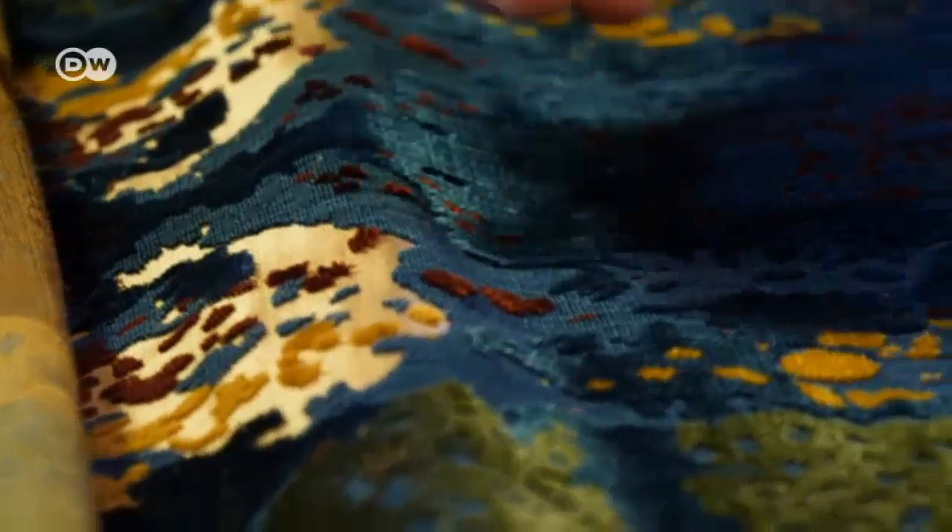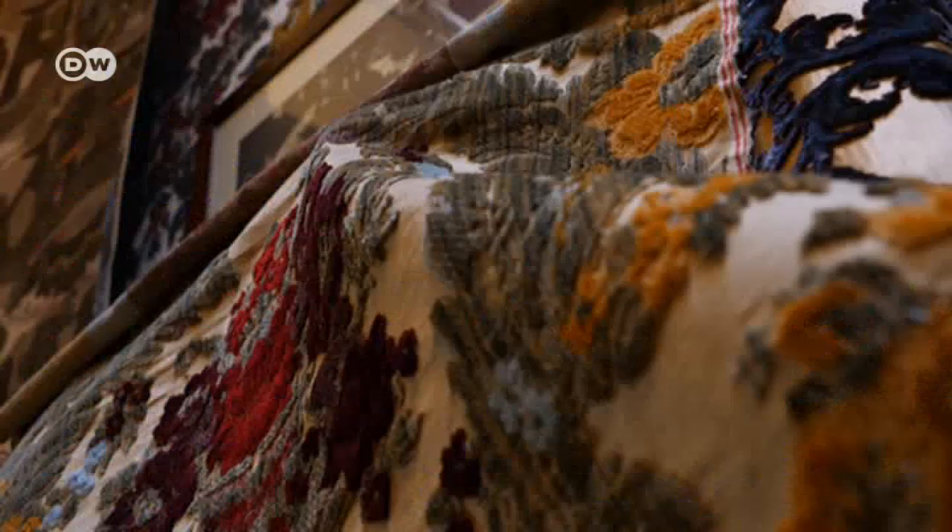What's known as Soprorizzo velvet was invented here in Venice. It's made up of several layers of fabric to create a relief-like effect, and at the same time with changing colors.